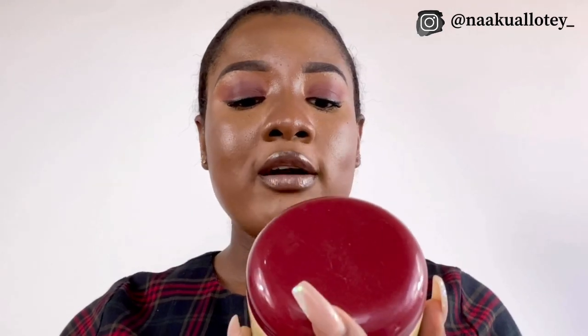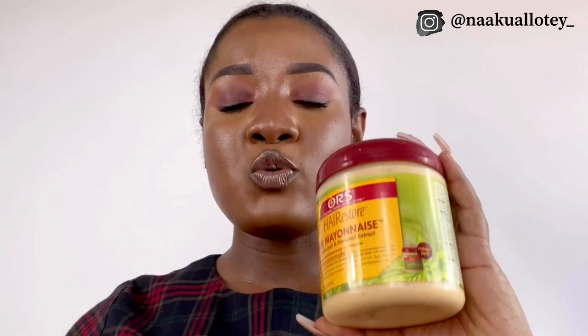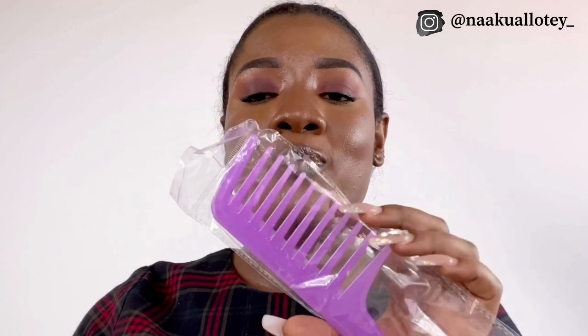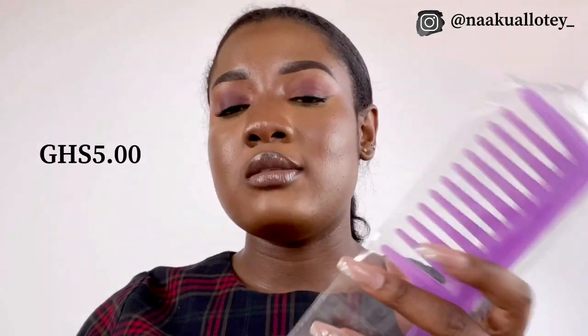Those are all the products I got from Urban Mix. From Rare Essentials, I just got one product: the ORS Hair Restore Hair Mayonnaise with nettle leaf and horse tail extract. I'm going to be using this for my protein treatment, and I got it for 35 Ghana cedis. I also picked up a wide-tooth comb from Rare Essentials for 5 Ghana cedis.